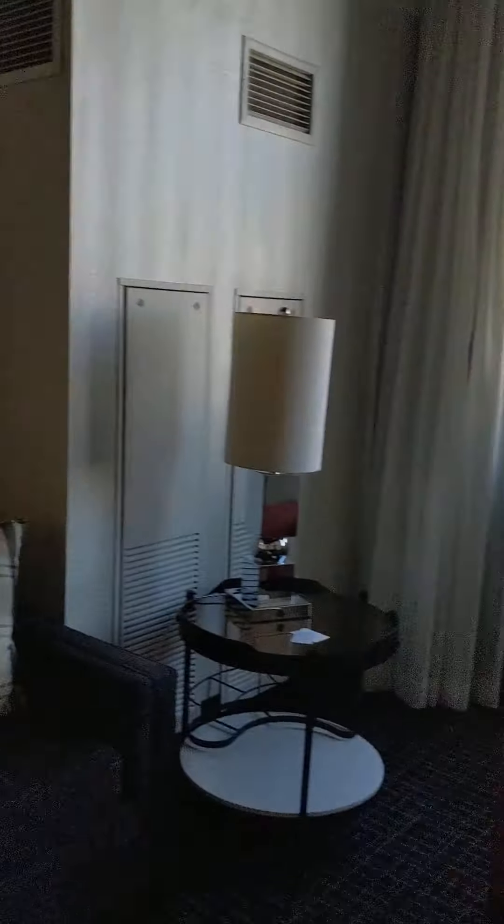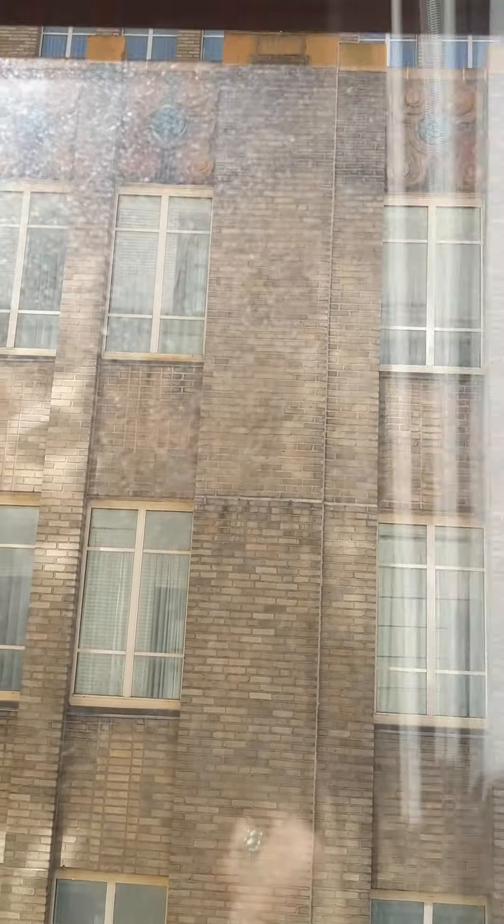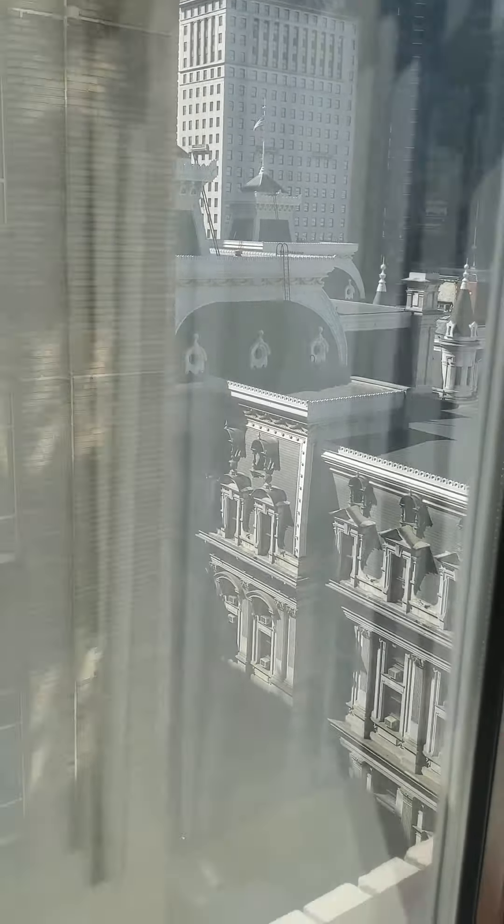This view looks like an alleyway, probably. Oh, look — sun coming in from here! It's another beautiful building but the glass is dirty. It's a beautiful brick art deco building. You can maybe see it a little better from over here, but it's too bright — maybe later this evening. So we're in the corner suite.